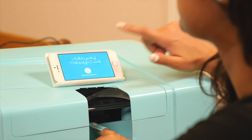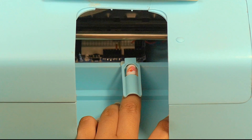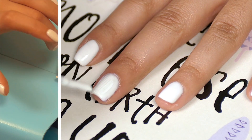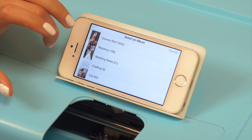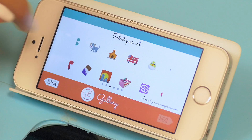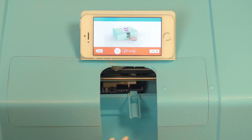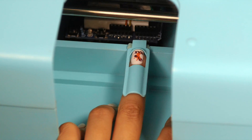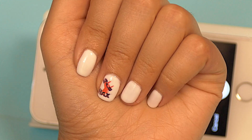The Nailbot uses your phone to print art directly onto your nail, and it's instant. First, prep your nail. Then, open the PrimaData app on your smartphone. You can choose pictures from your camera roll, our pre-loaded gallery, and eventually pictures from your social networks. Next, place your finger in the cradle and tap print. In about five seconds, nail art will instantly appear.